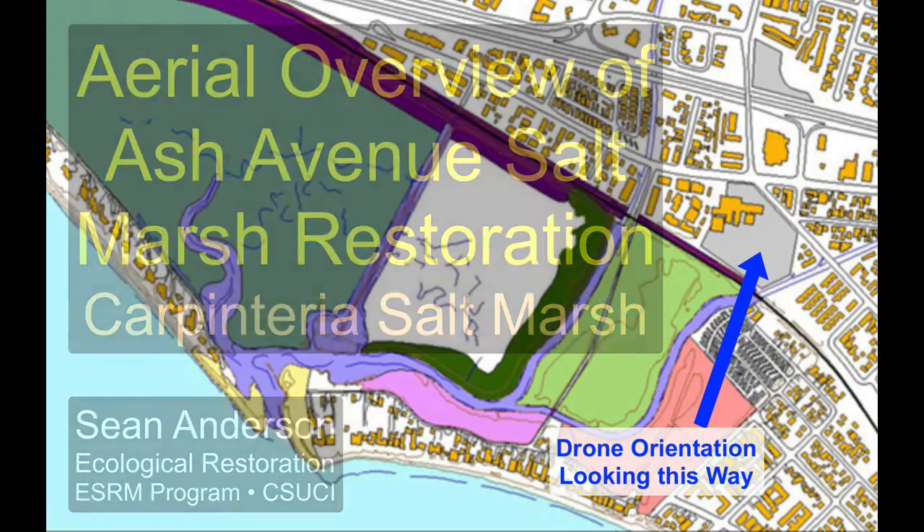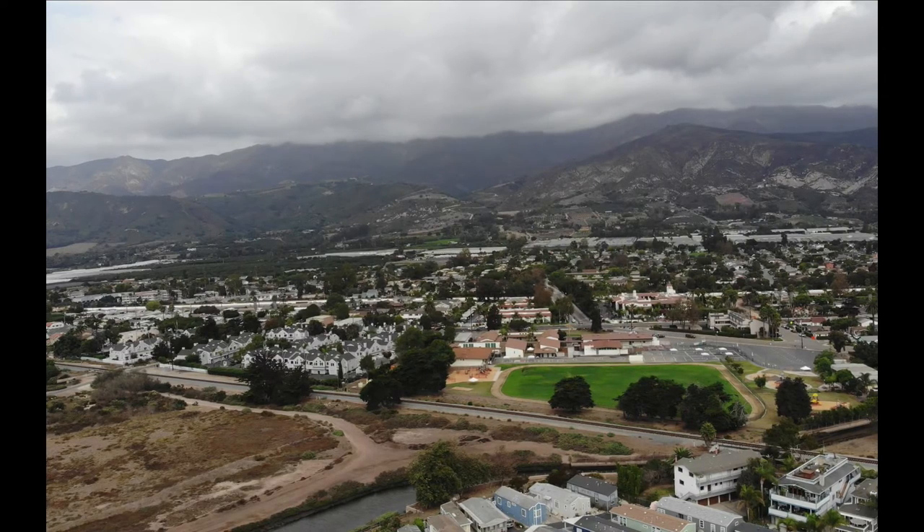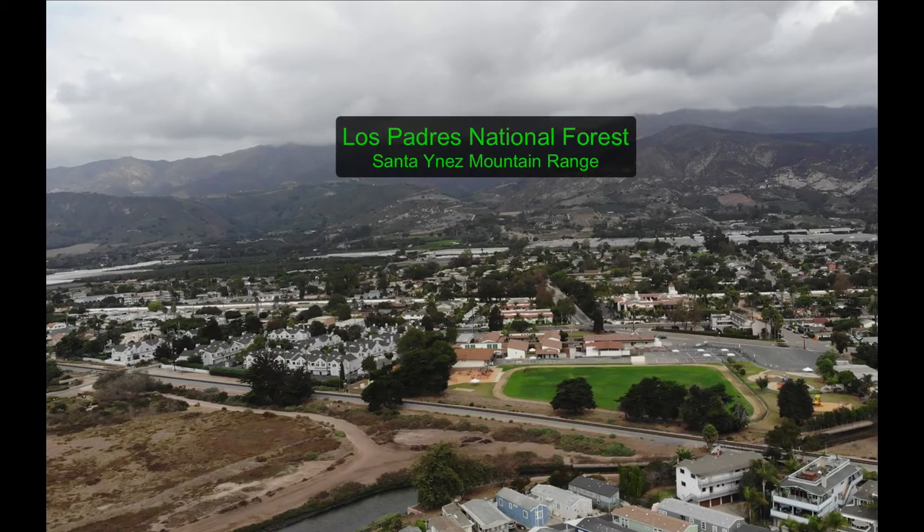We're here looking inland, looking basically northward from Carpenteria Salt Marsh, from the Ash Avenue Restoration. And we're looking into the San Ynez Mountains, very close to the coast right here.